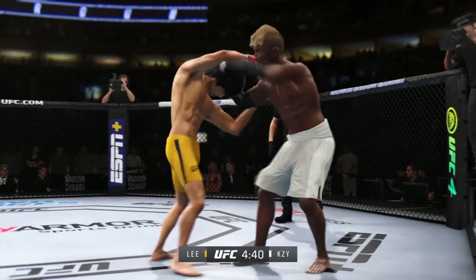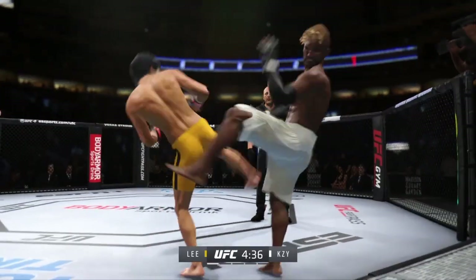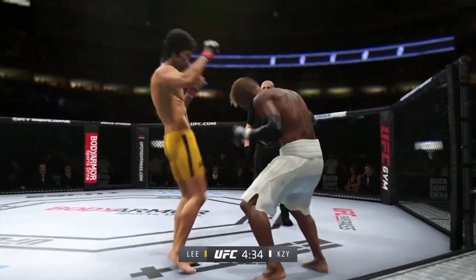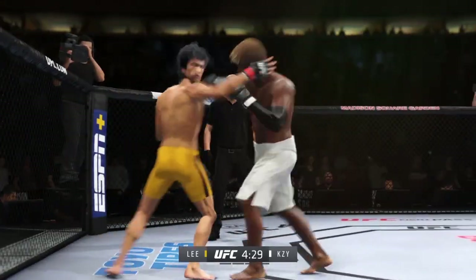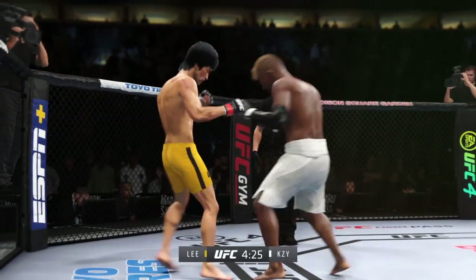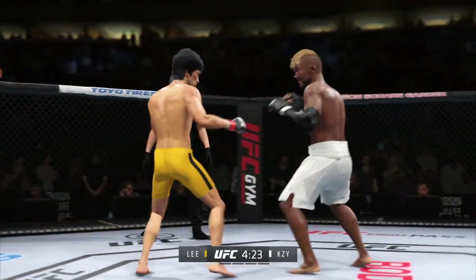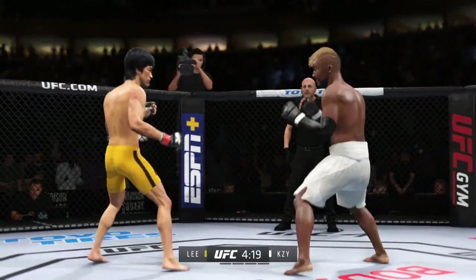They separate. He continues to work out of that tie clinch. Perhaps a sign of things to come as he lands a kick there — nice kick, landed by the toe. Lee gets hit with a kick there that landed flush. Let's see if he can make some adjustments. Nice knee to the body — very nice. He understands that doing the body work will pay dividends the longer the fight goes.